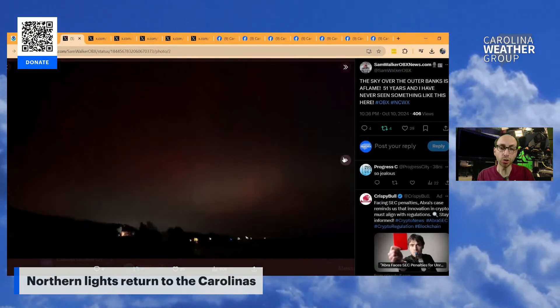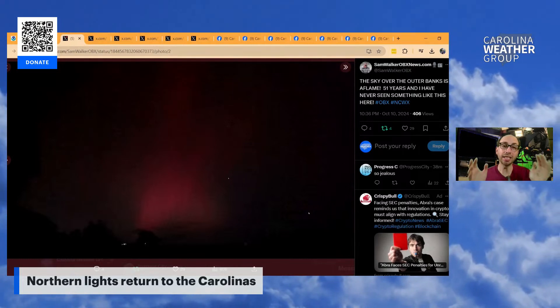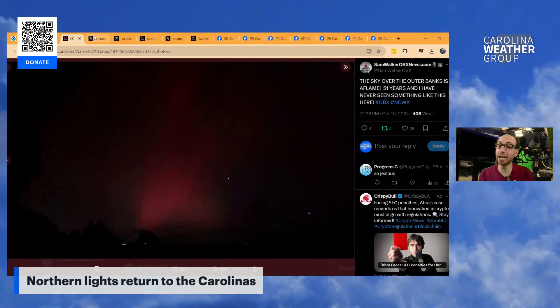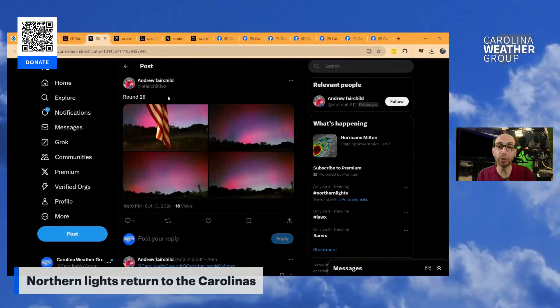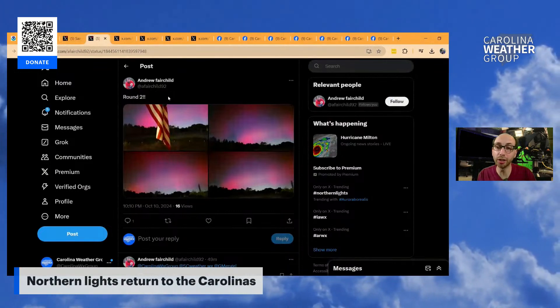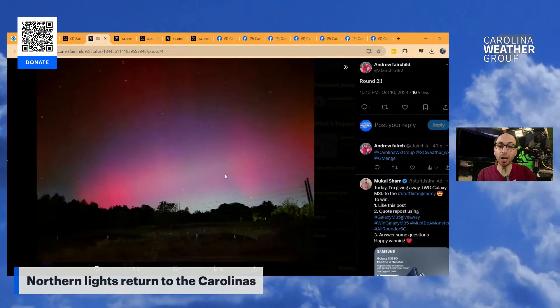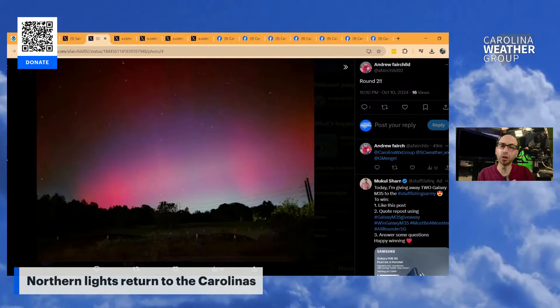Our friend Sam Walker out in the Outer Banks — these are a little bit dimmer, but they are seeing the aurora. He says in his 51 years he has never seen anything quite like it. And I know some of you are experiencing that same disbelief. Frequent viewer of the show Andrew Fairfield writes in noting the second round. Look how bright and vivid these colors are — I believe he's in South Carolina, if I recall correctly.